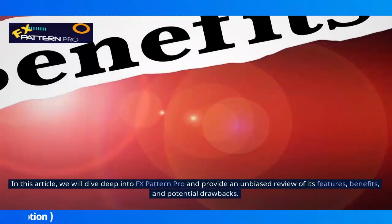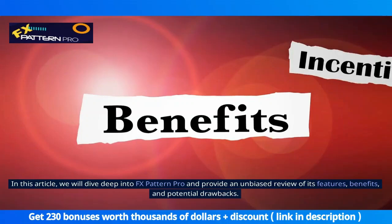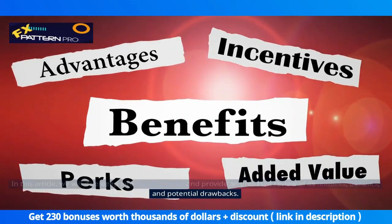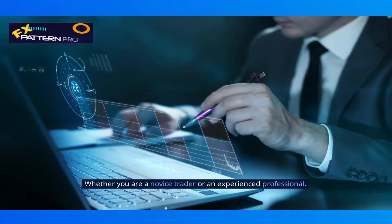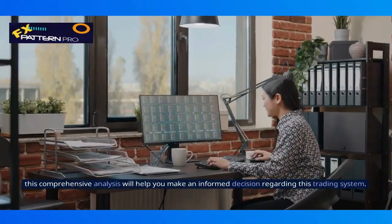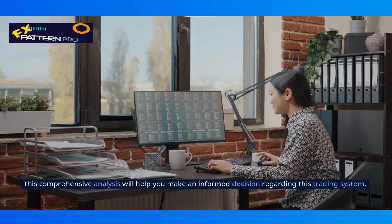In this article, we will dive deep into FX Pattern Pro and provide an unbiased review of its features, benefits, and potential drawbacks. Whether you are a novice trader or an experienced professional, this comprehensive analysis will help you make an informed decision regarding this trading system.